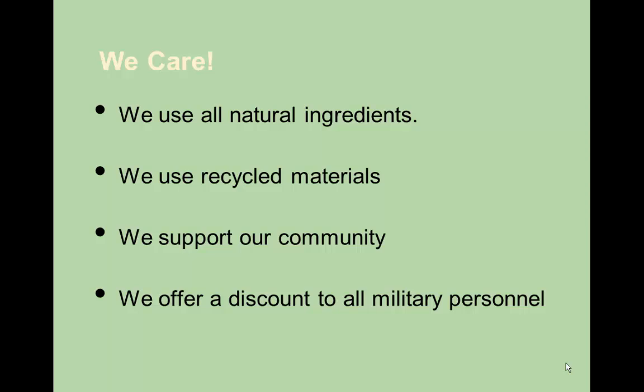Aunt Bee's Apple Pie really cares. We use natural ingredients, we use recycled materials, and we support our community in lots of different ways. We also offer discounts to our military personnel.